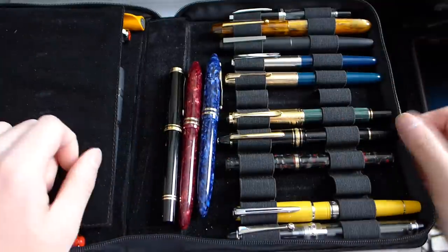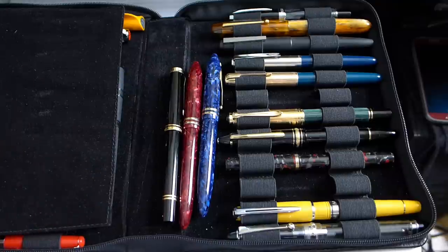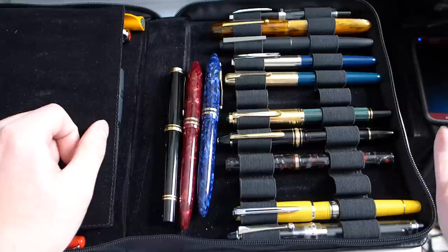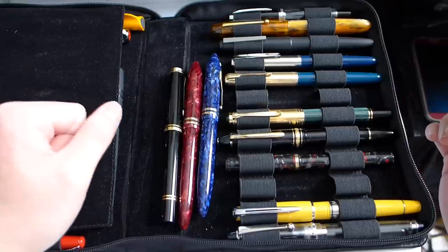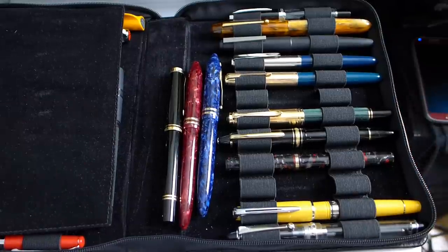I hope you guys found this video a little bit informative. It's less about me showing off what I have and more about going through my thought process about the pens I've bought and what I consider when looking for a good writing pen. I hope you guys enjoyed this video — thanks for watching.